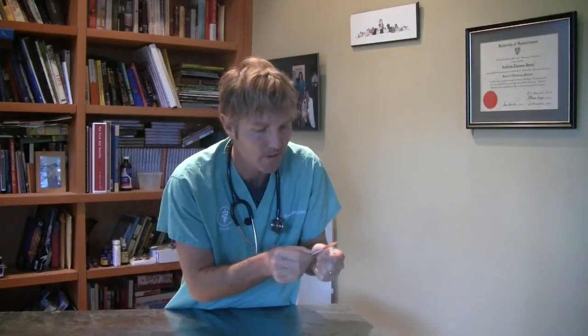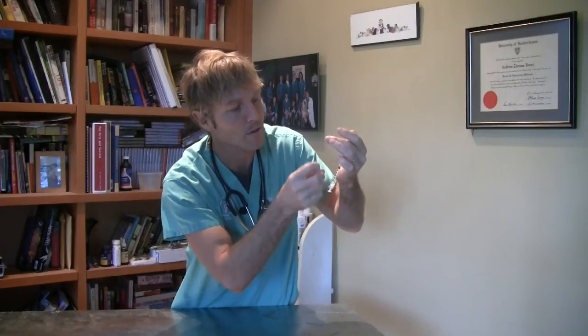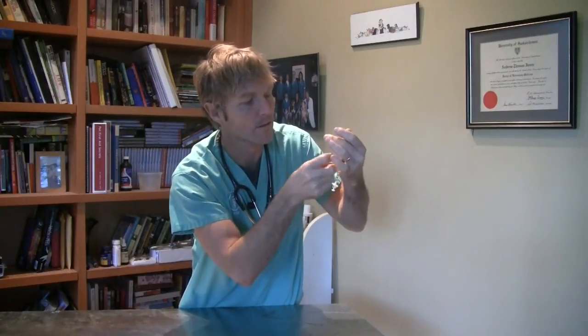Here's an insulin syringe — this is a relatively small one. It comes in a maximum of 30 units, which is 0.3 of a mil. Each little notch is one-hundredth of a mil, so it's a tiny amount. A typical starting dose for many cats would be as low as 2 units — just two little notches on this syringe. I'll draw up a little bit past the 2-unit mark, flick the syringe to get the air bubble out, and slowly bring it back down to the 2-unit mark. Now we've got two units drawn up in the syringe.